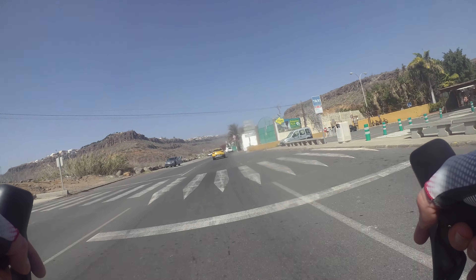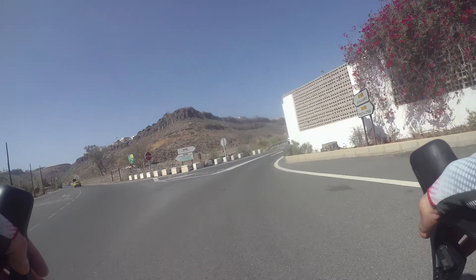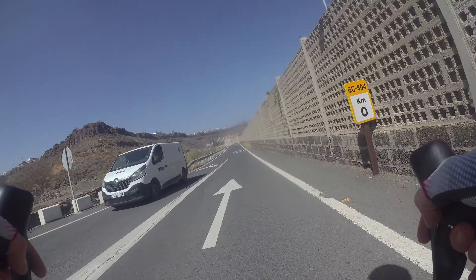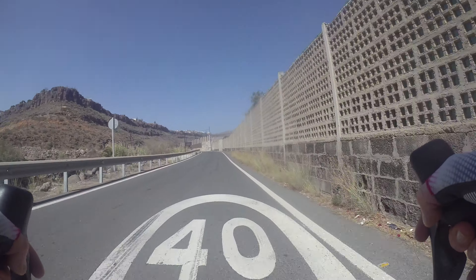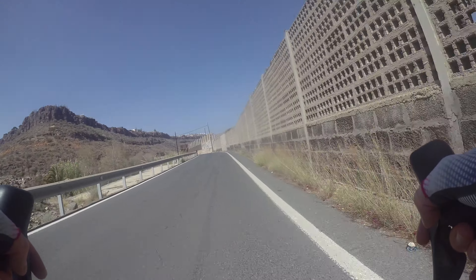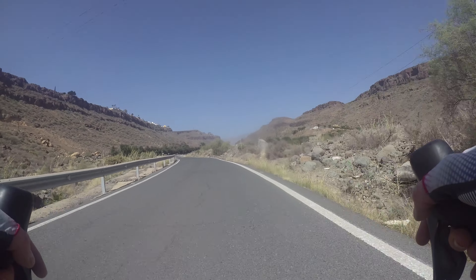Hello to another Gran Canaria video. This is now chronological — this was my first day in Gran Canaria. On the right at the beginning there was Maspalomas Water Park, which I never got to. This is a video about what I would think of as Maspalomas' equivalent to Cap Formentor in Majorca.